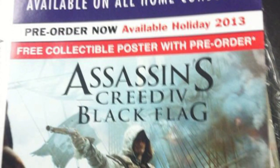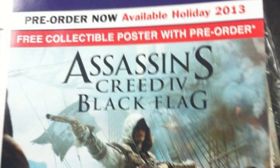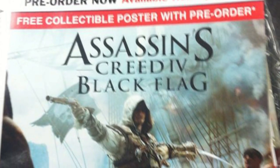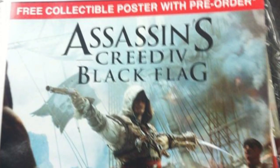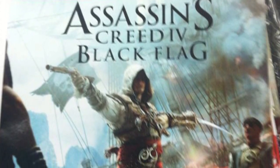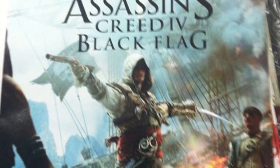We can also tell from the photo that this game will be available for all home consoles. Nothing has been said yet about if it's going to be on the PlayStation 4 — I know there are rumors about that. As for this picture, it's for promotional display only; I don't think it's the official box cover of the game.